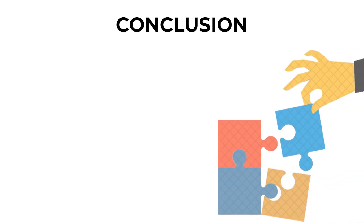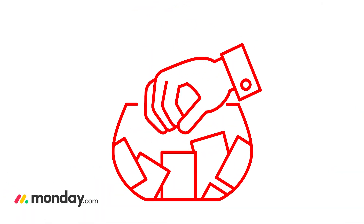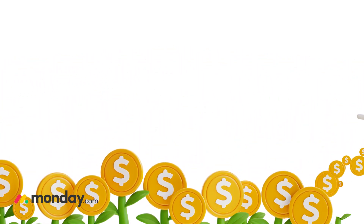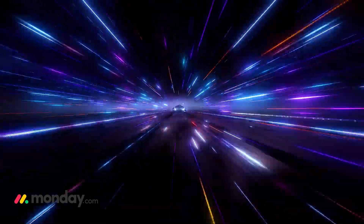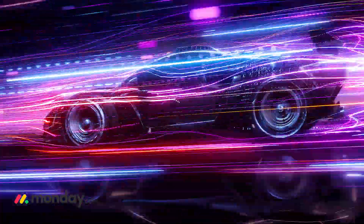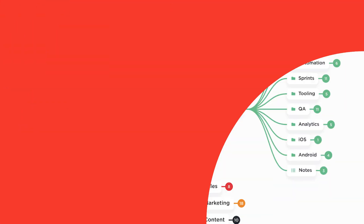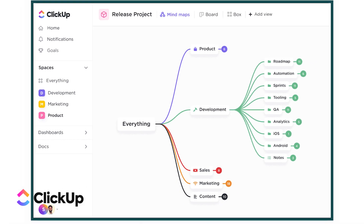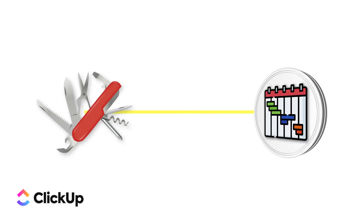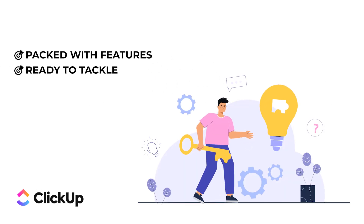Conclusion: so which one is the best? It really depends on your needs and preferences. Choose Monday.com if you want a visually appealing and user-friendly interface and are willing to invest a bit more for a tool that's great for team collaboration — it's like choosing a sleek sports car: stylish, easy to drive, and gets you where you need to go. Choose ClickUp if you need a highly customizable tool with a comprehensive feature set at an affordable price.